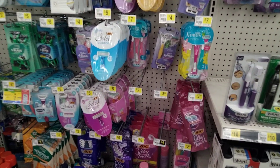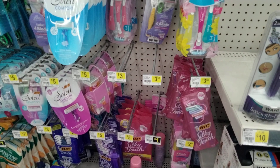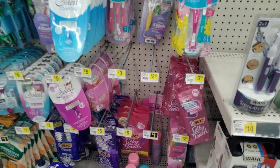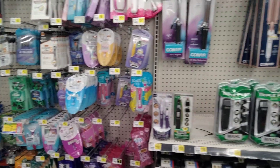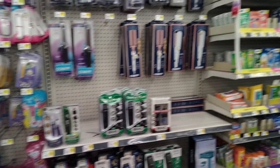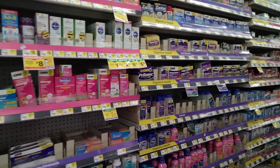I came to this Dollar General just a day or two ago to scope it out, and they were full — completely stocked. I thought there must not be many couponers in this area, so I should be okay on Saturday morning. I lied to myself.